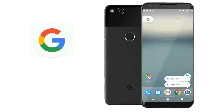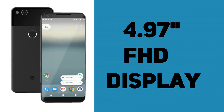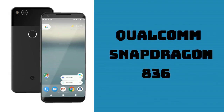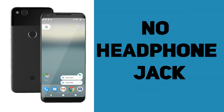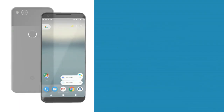Now let's talk about the rumoured specs that the Pixel 2 and the Pixel XL2 are going to sport. The Pixel 2 is said to sport a 4.97-inch Full HD display. It will be powered by a Qualcomm Snapdragon 836 processor along with 4 GB of RAM and 64 GB of internal storage. The device will be dust and water resistant. Unfortunately, it will not have a headphone jack. It will have a better camera compared to the previous generation Google Pixel.